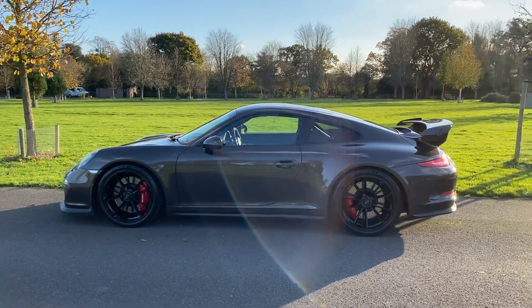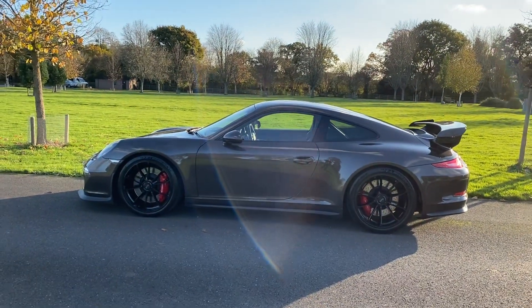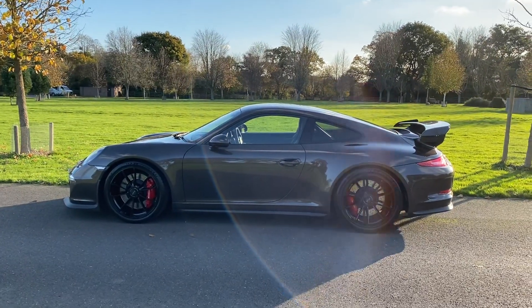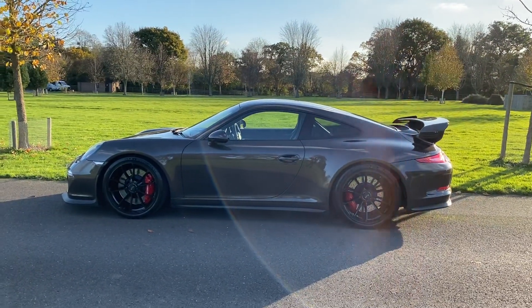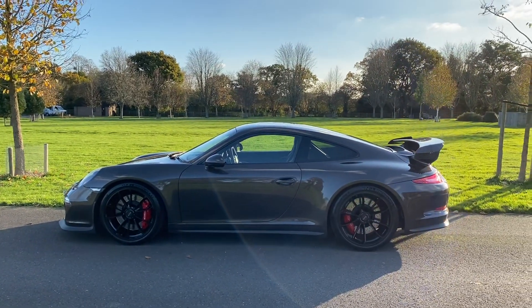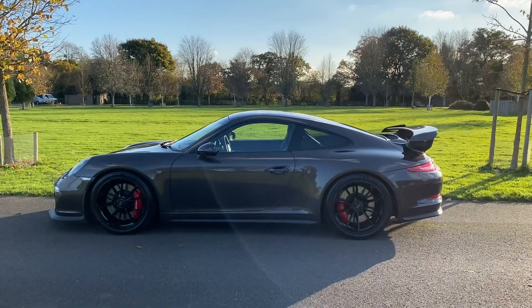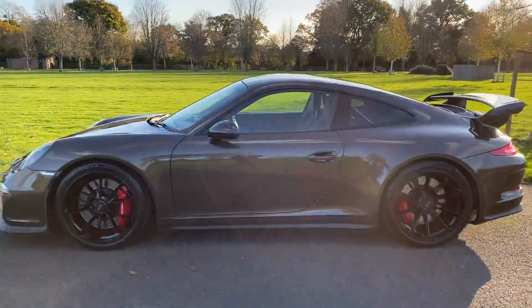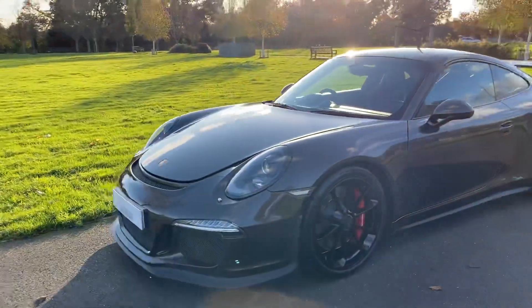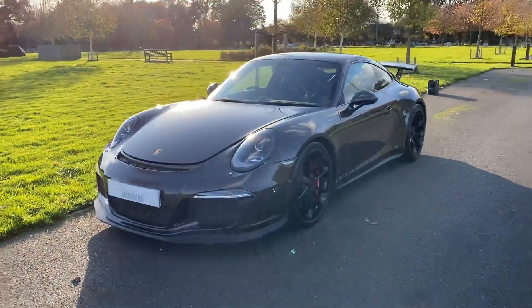Unlike the newer 911s — the new GT3 RS's — that have the extra vents in the front wings and what have you, that make the car look really aggressive, this is actually a very pure shape. You've got uninterrupted lines all the way down the side of the car, great big wide rear wheel arches, and this is one of my favorite Porsche GT3s — it's lovely.